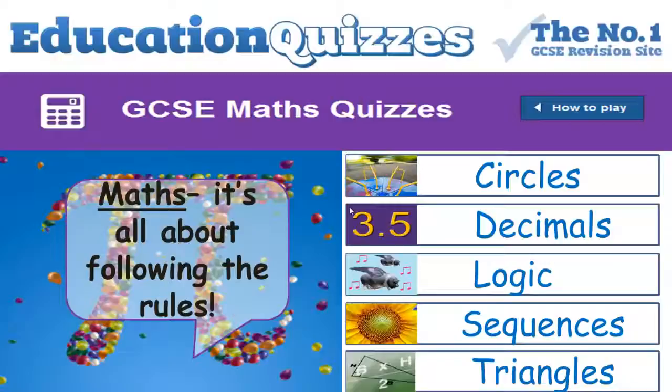Now in this GCSE Maths section you'll find 60 quizzes that really give you a fantastic head start in moving towards your goal. On the right hand side here, I've selected 5 of the quizzes just to have a look at.